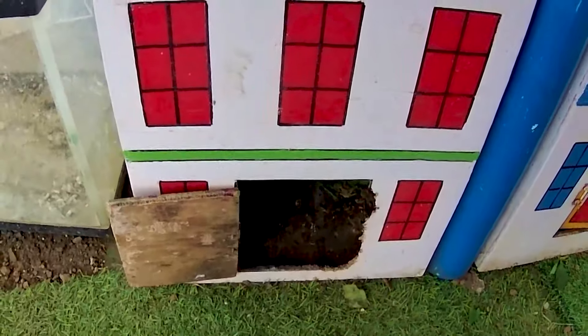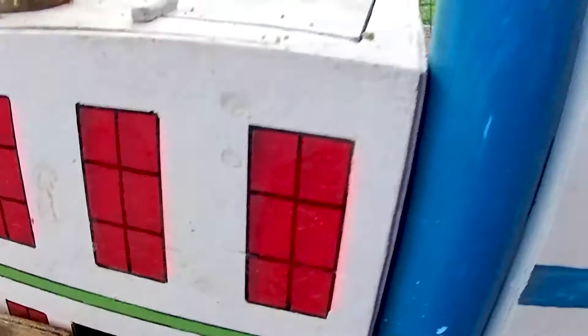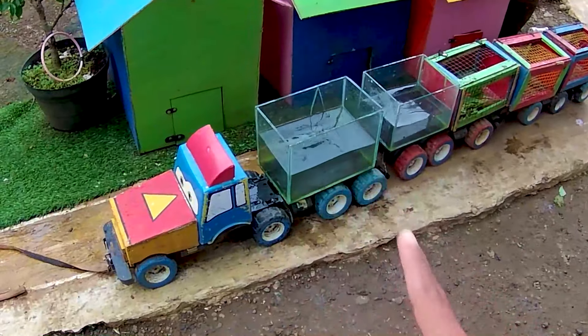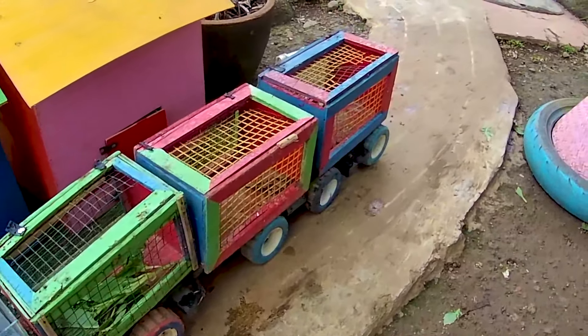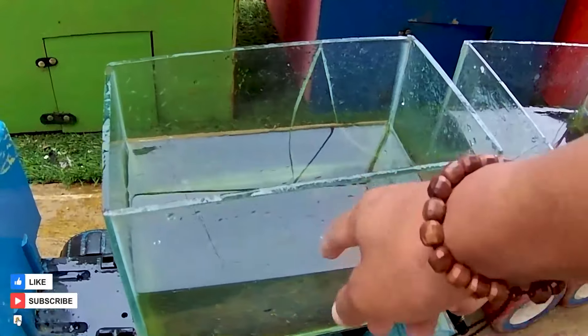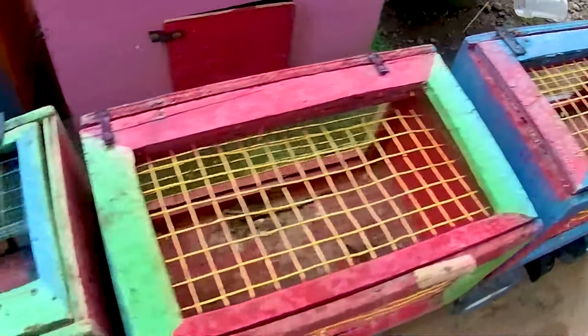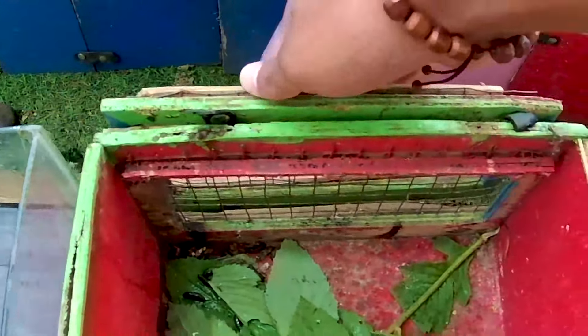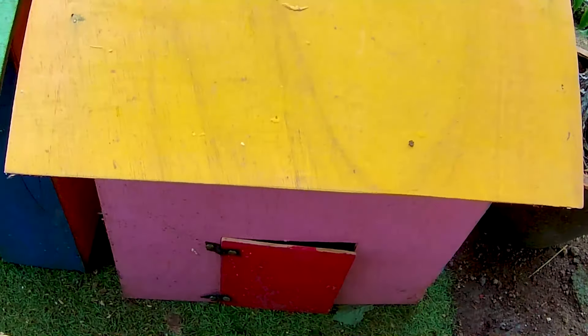Kita lanjutkan lagi. Ada pintu yang sudah terbuka—nampaknya di pintu ini tidak ada hewan apapun. Kita coba lihat, ternyata benar, di sini tidak ada hewan apapun. Ayo kita lanjutkan! Halo teman-teman, apa kabar? Kembali lagi bersama kakak. Mudah-mudahan kalian baik-baik saja ya. Kakak sudah siapkan truk akuarium untuk mengisi ikan dan juga truk kandang untuk mengisi hewan-hewannya. Ayo kita buka kembali teman-teman!